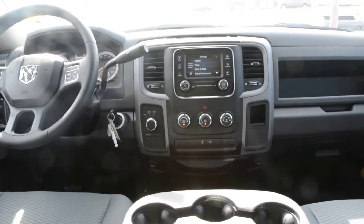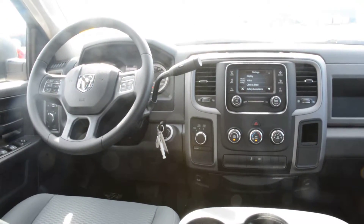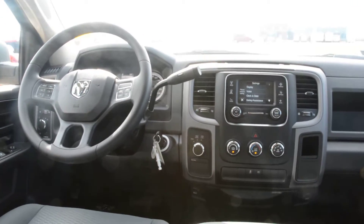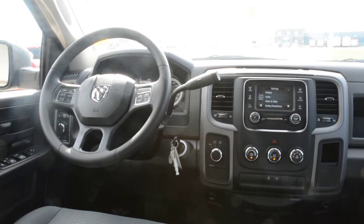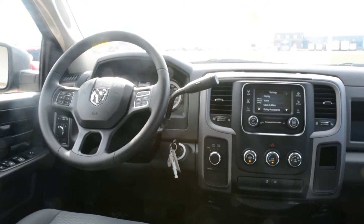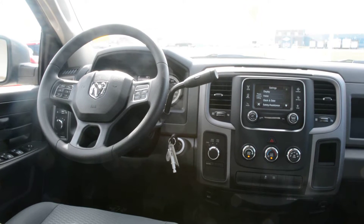You can see this model has a decent amount of features inside to keep you comfortable when on the go. With that 5.7L Hemi V8 engine, you also get all the power and performance you need to trust it as an everyday vehicle. If you have any other questions about this model, please feel free to give us a call at 780-826-2999.